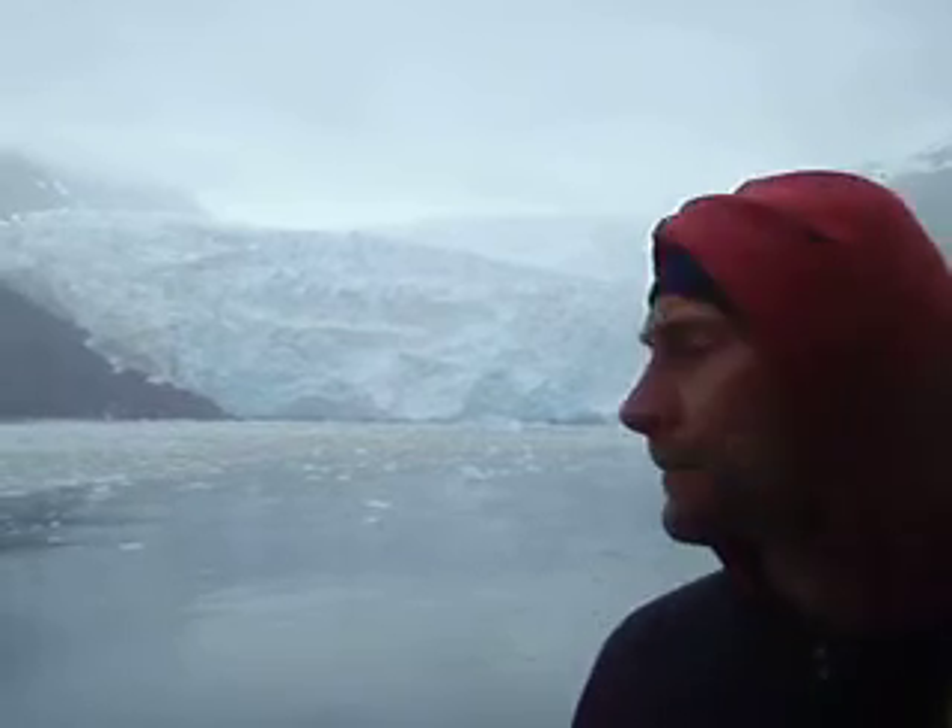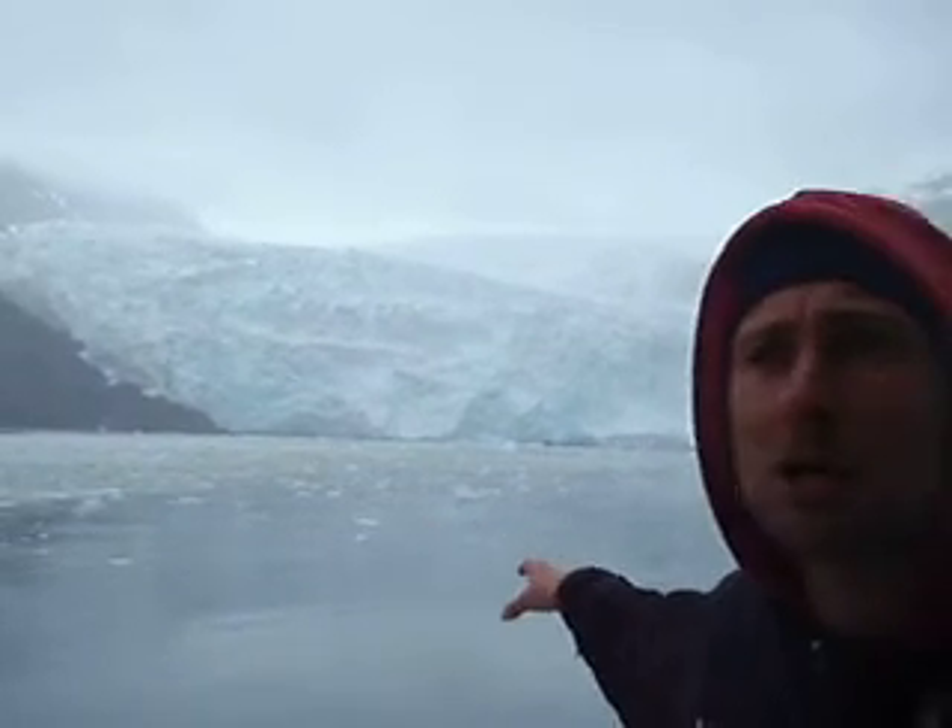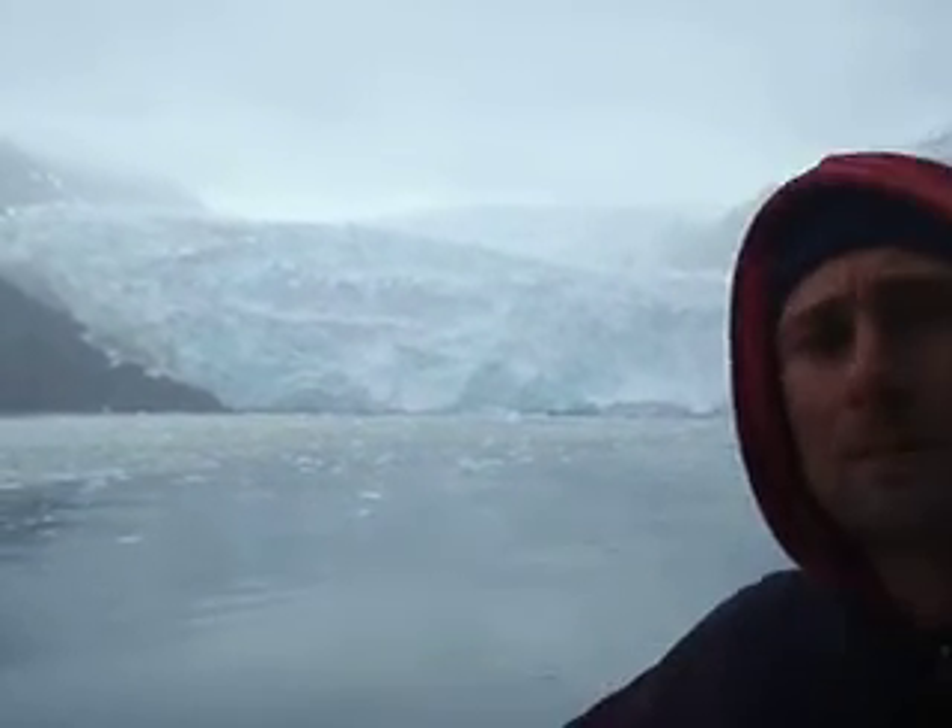We're here in front of the Polier Glacier, and what we're going to talk about today is how icebergs form. You can see out there there's all these little chunks, and these are actually kind of small icebergs.